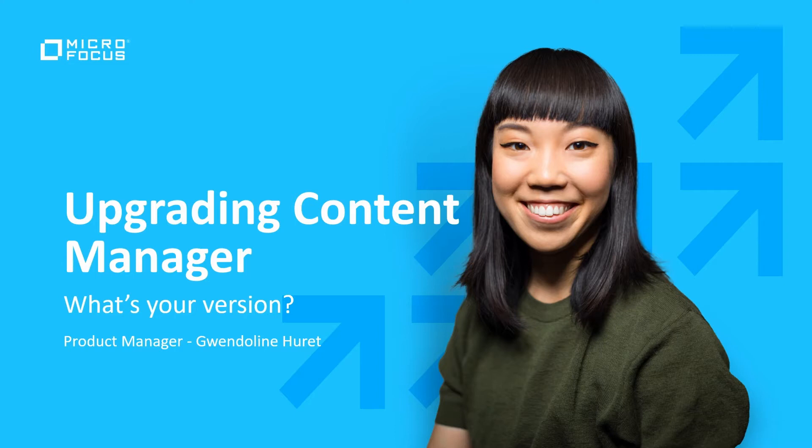Hello and welcome. I'm Gwendolyn Harit, Product Manager for Content Manager, and I'm going to explain to you the importance of upgrading to the latest version of Microfocus Content Manager.